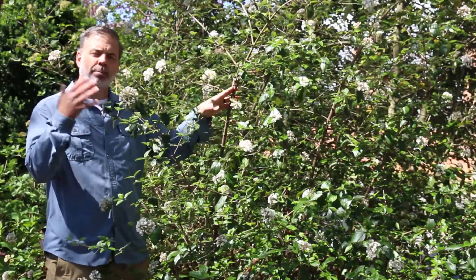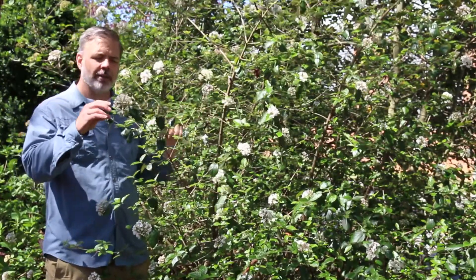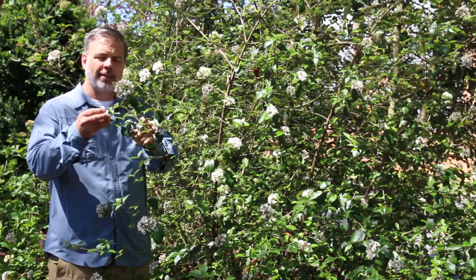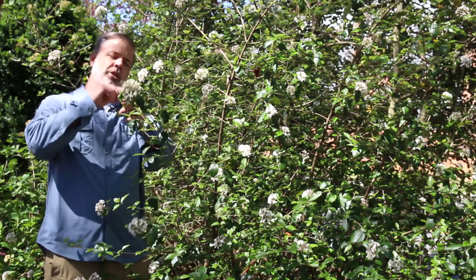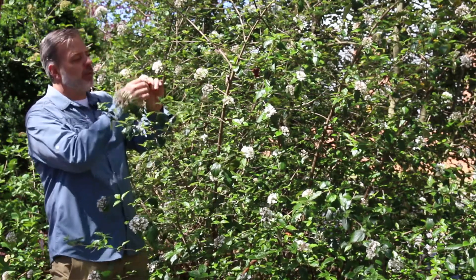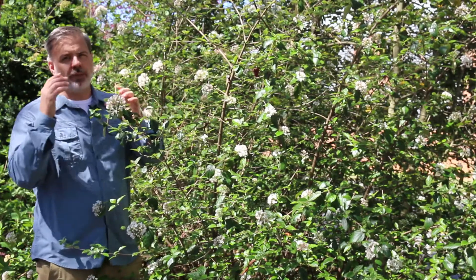New leaves are emerging. This plant for us is a semi-evergreen. It does maintain a lot of its leaves through the wintertime here in Knoxville, Tennessee, but now the new growth is emerging. It's the end of March, just at the precipice of April, and we've got the blooms really coming alive on this wonderful plant.